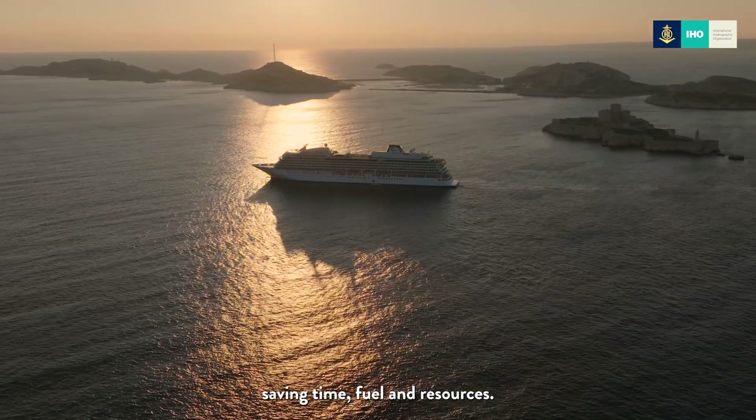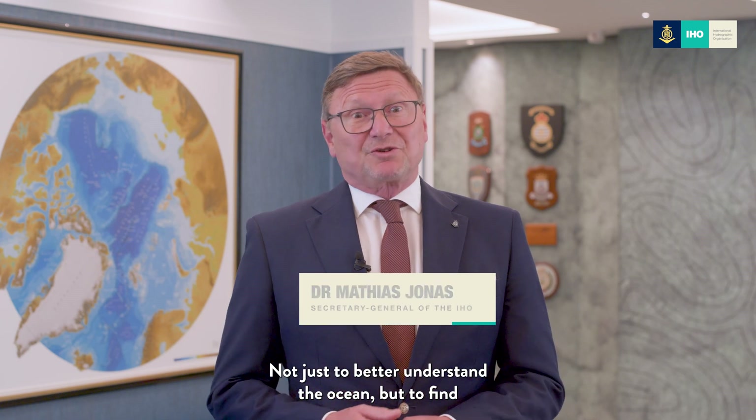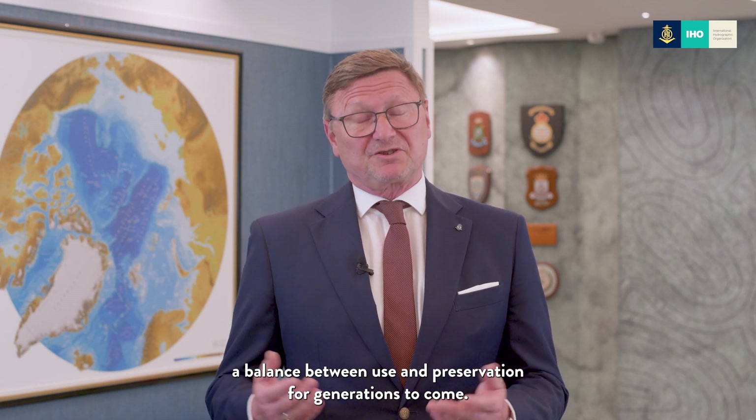With this, ships could optimize routes based on the latest conditions, reduce emissions, and enhance safety — saving time, fuel, and resources. Seabed mapping enables ocean action, not just to better understand the ocean, but to find a balance between use and preservation for generations to come.